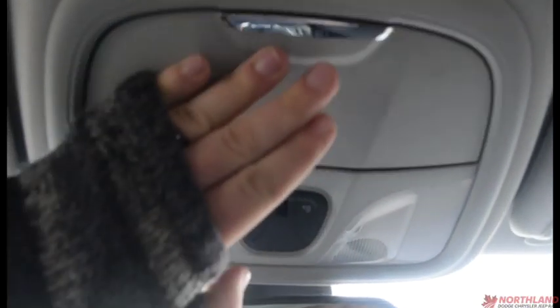Over here we have our locking glove box — looks great with tons of room in there. And up top you have a sunglass holder as well as some overhead lights.